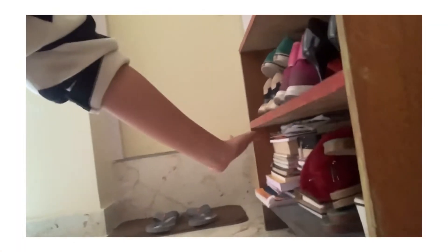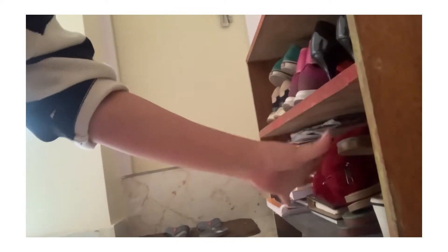Out here I just have my books and these are just like a few shadows. And this part is my washroom, which I'm gonna cover on the next video.